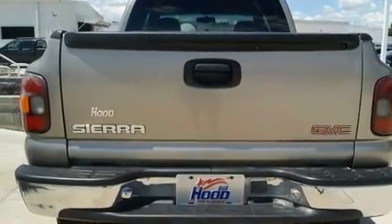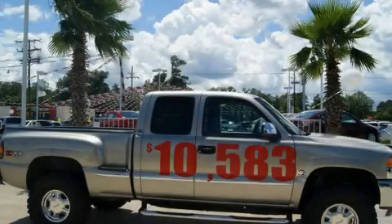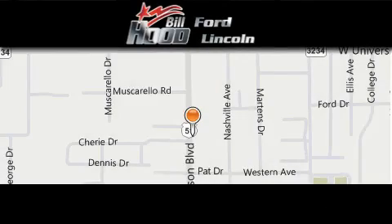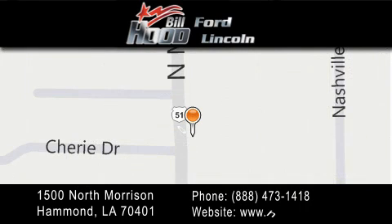This automobile won't last long at this price. Call and arrange a test drive now. Bill Hood Ford Lincoln is located at 1500 North Morrison in Hammond. Our goal is to exceed all of your expectations to ensure that you'll return for future visits.